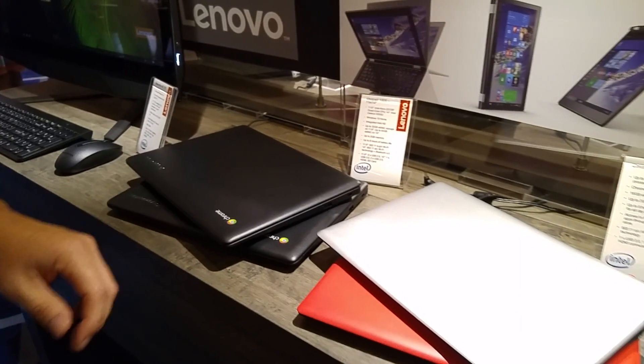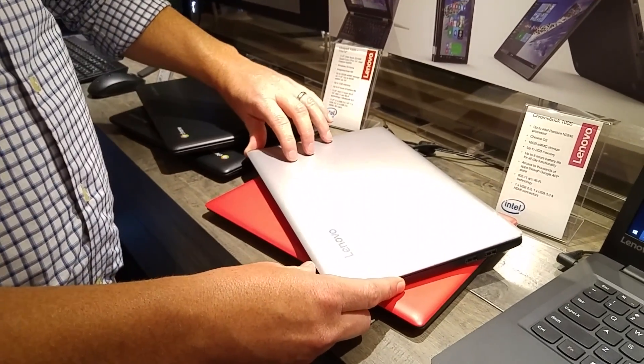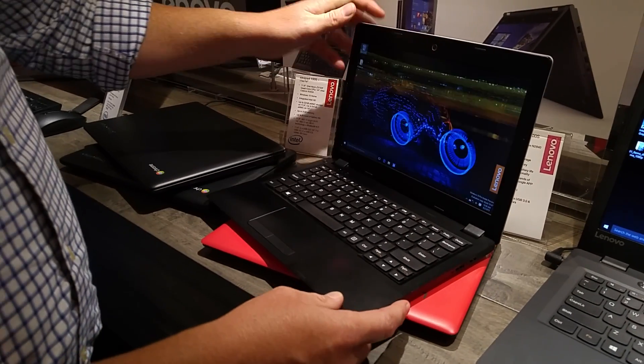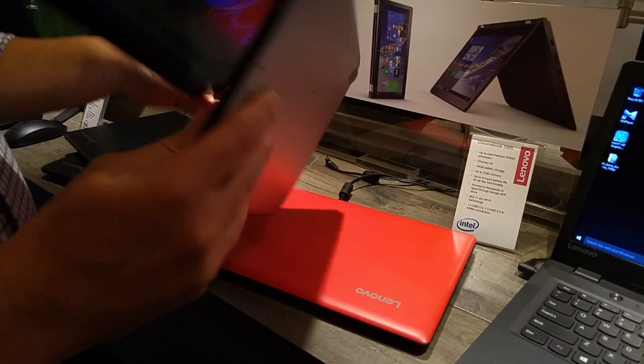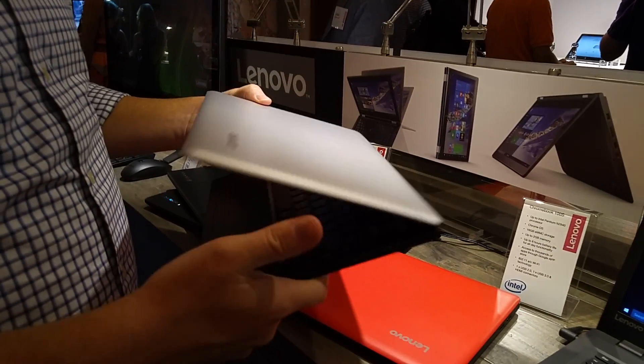Stepping over to our IdeaPad 100S in the Windows version — a very similar design aesthetic. It's a very affordable 11-inch Windows-based product. You'll notice the slim and sleek design; we do categorize it as a thin book product.